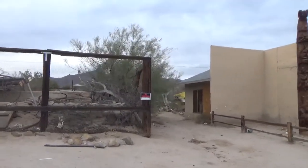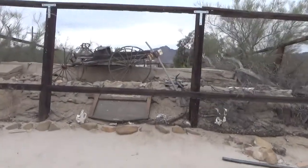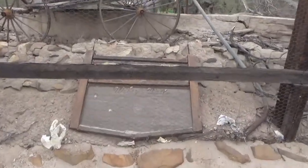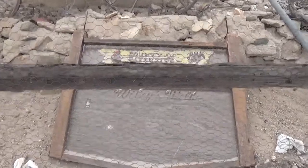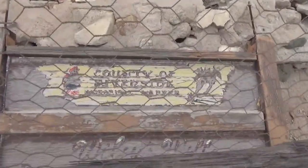Most museums don't say no trespassing on the outside. However, we're not going to trespass. This says Wiley Well, County of Riverside historical marker.